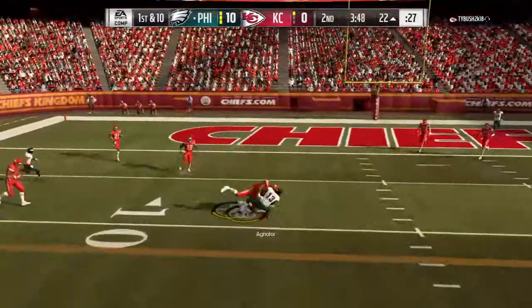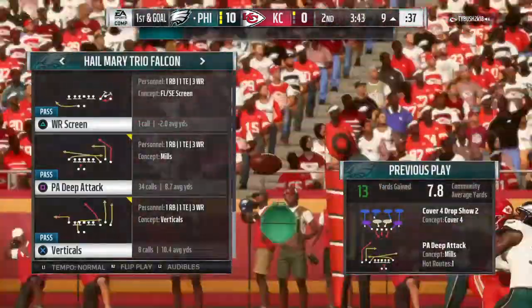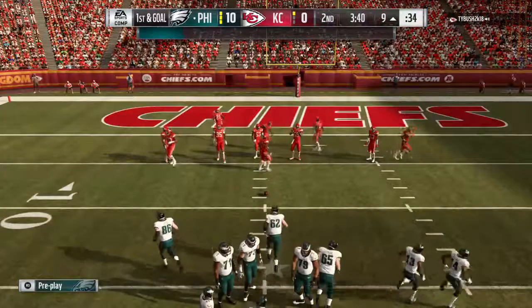Flushed out right. This will be caught inside the 10. And he gets it inside the 10 to the 9. Another nice gain — 13 yards that time and another 1st down.